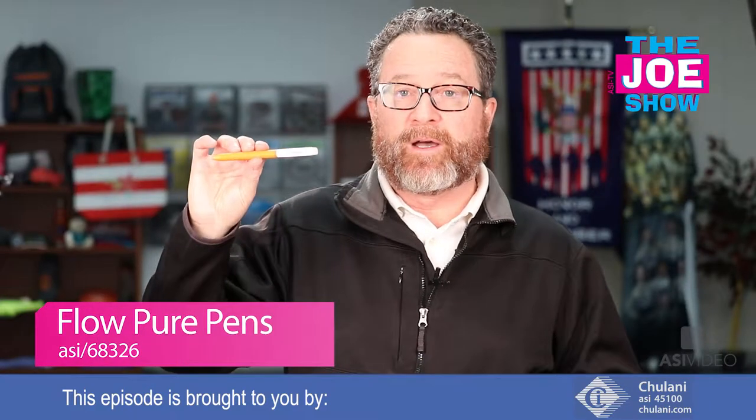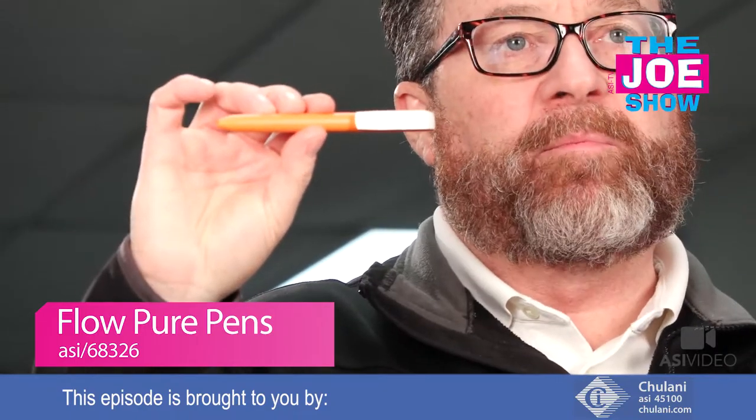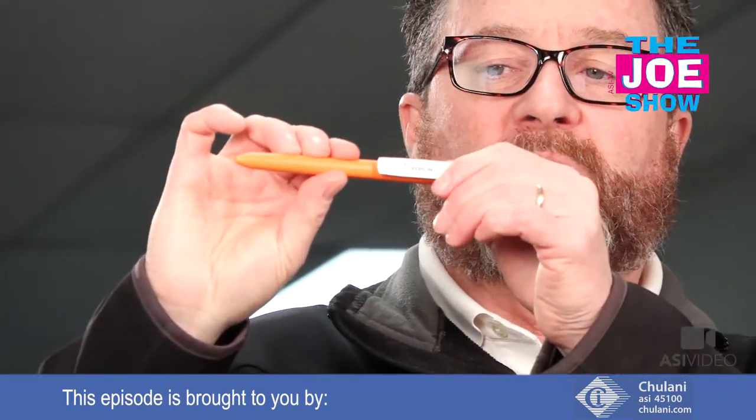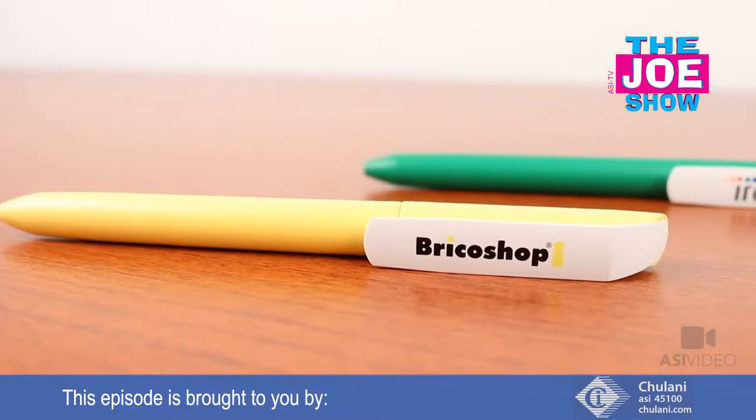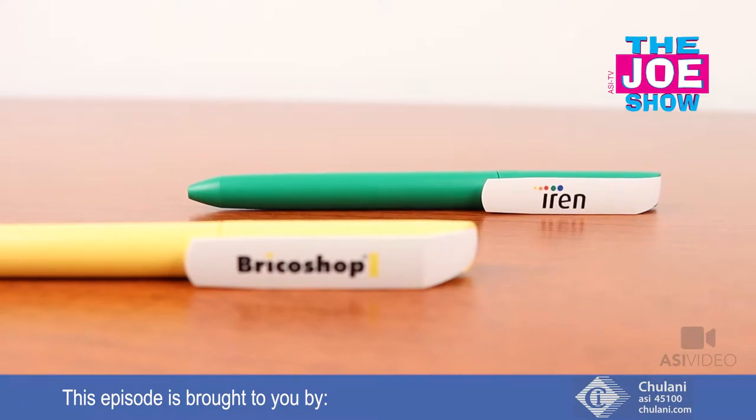I'll show you a pen here. I like this pen a lot. Look at that nice wide clip there — great billboard for your client's logo. It's twist action, it's got a nice matte finish to it. It comes in a lot of vibrant colors and also comes with blue ink. The cartridge is blue ink.